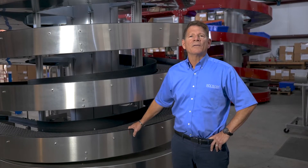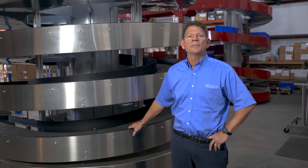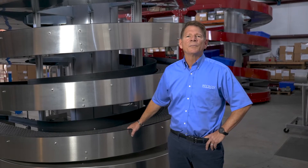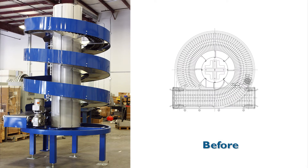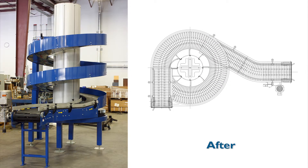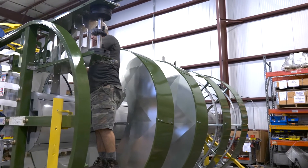One of the biggest benefits of our brand at Rycin is the modularity of the spiral and our ability to repurpose or reconfigure the spiral in the field after it's been in operation, at a fraction of the cost of a new spiral. We've had some end users who have reconfigured their spiral three times in its 10 year lifetime. Last year we field modified 36 spirals.